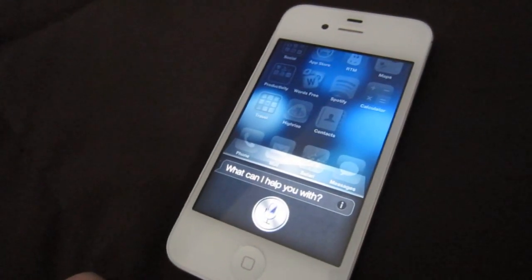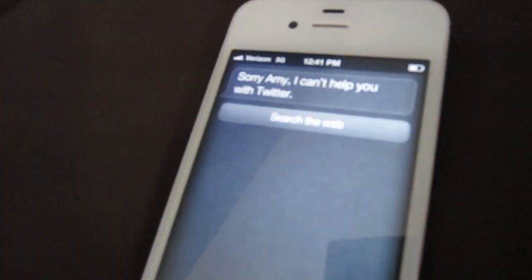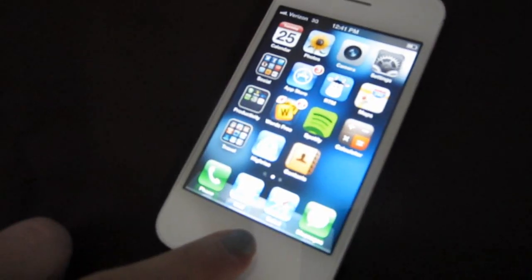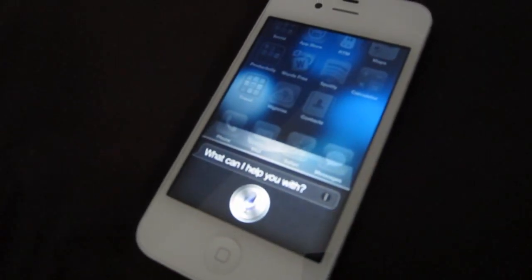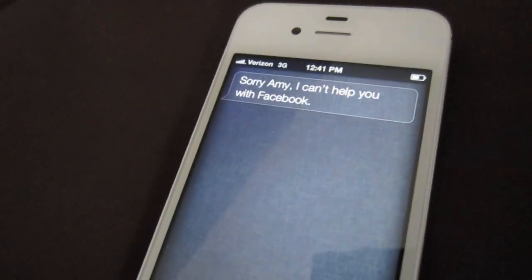Send a Tweet. Sorry Amy, I can't help you with Twitter. Update Facebook. Sorry Amy, I can't help you with Facebook. So I was determined to find a workaround, because I don't see why I have to type out a Tweet every time. If I'm in the car and I have something to say, I should be able to say it to Siri and she should be able to send it to Twitter. I should be able to talk to Siri and she should be able to update my Facebook. Why is that not a thing? Now it is a thing.